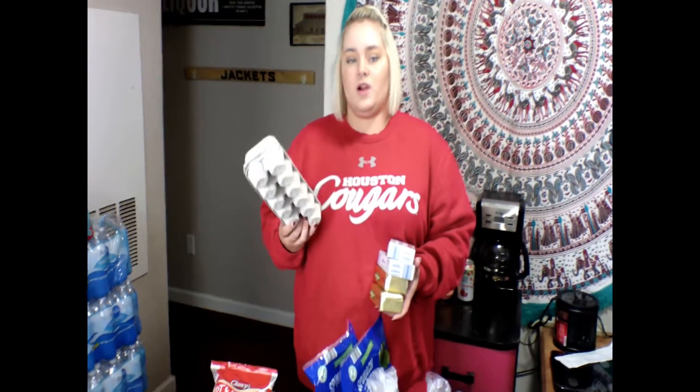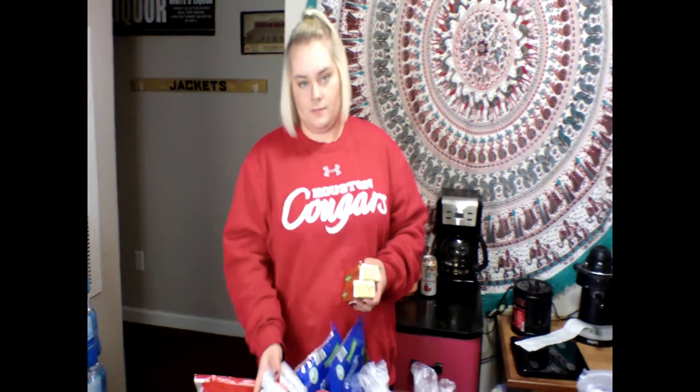I also have two cartons of eggs — for breakfast, for snacks, for whatever. I like eggs all the time. All day, every day. Can't stop, won't stop.